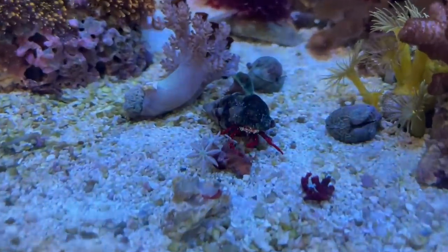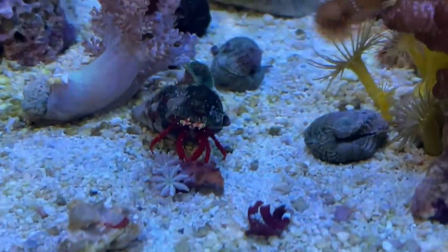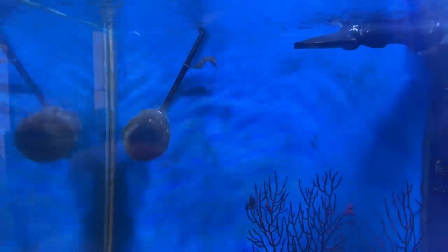A little hermit crab there doing some work cleaning up some of that coral. And there are inverts hanging upside down — they look like they're hanging like a bat.